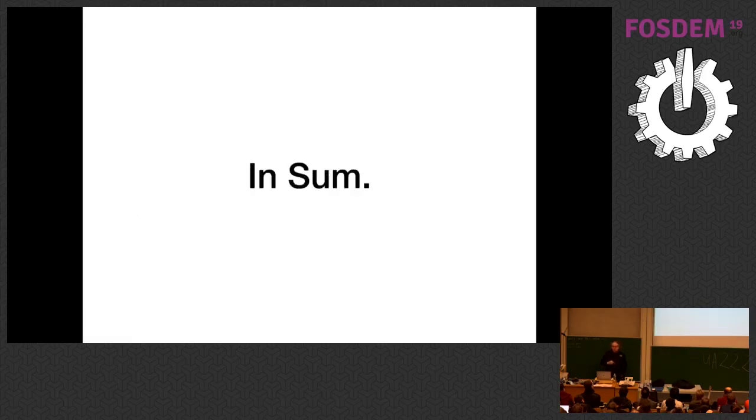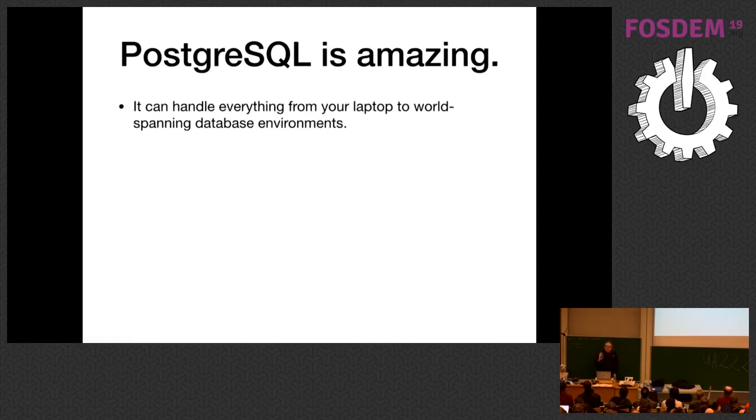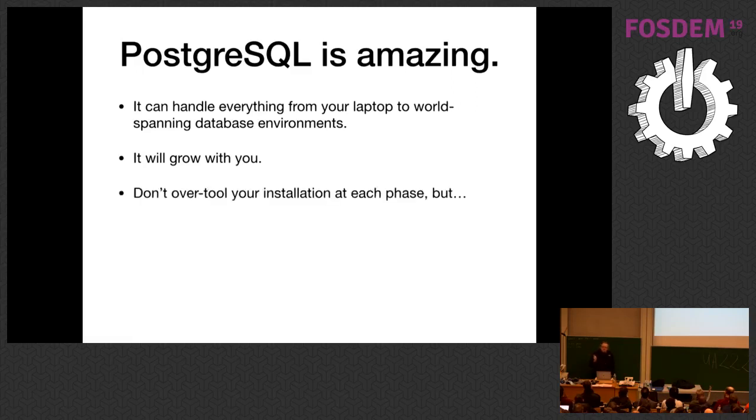In conclusion: Postgres is amazing. It's astonishing that one product using the same binaries can handle this entire range of data. The nice part is it'll grow with you. It's important not to over-tool your installation at a very early stage — you don't want to implement more than you understand. But always keep an eye on what you'll do when you hit the next order of magnitude. Keep that next order of magnitude in mind. Thank you very much.